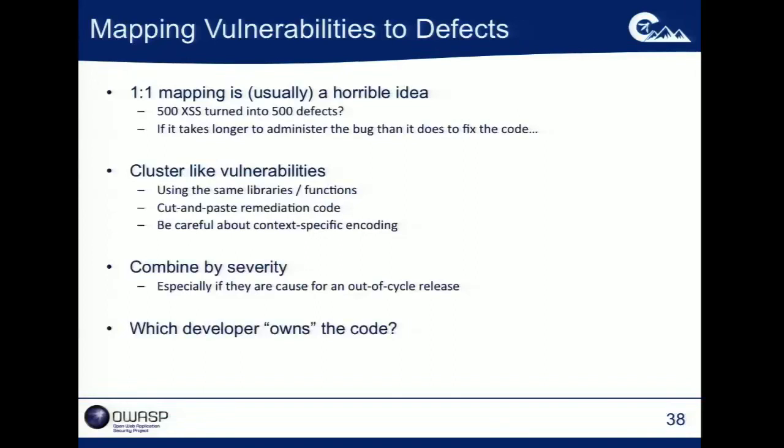If you start to cluster these and say, let's bundle up fixing cross-site scripting vulnerabilities — you're using a lot of the same encoding libraries — let's bundle those into tasks that are sensible for developers. Or maybe you ran a scan and found something that needs an auto-cycle release, combined by severity. If you know one developer owns one piece of code that breaks whenever anybody else touches it, maybe you want to package all the stuff in the checkout process and ship it to that developer. This is an opportunity to work with development team leads and ask: how do you guys want to see this stuff packaged?